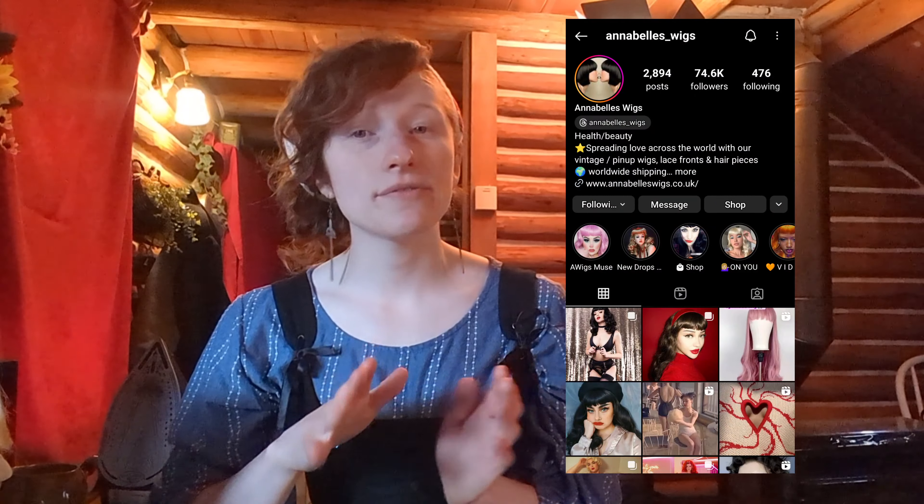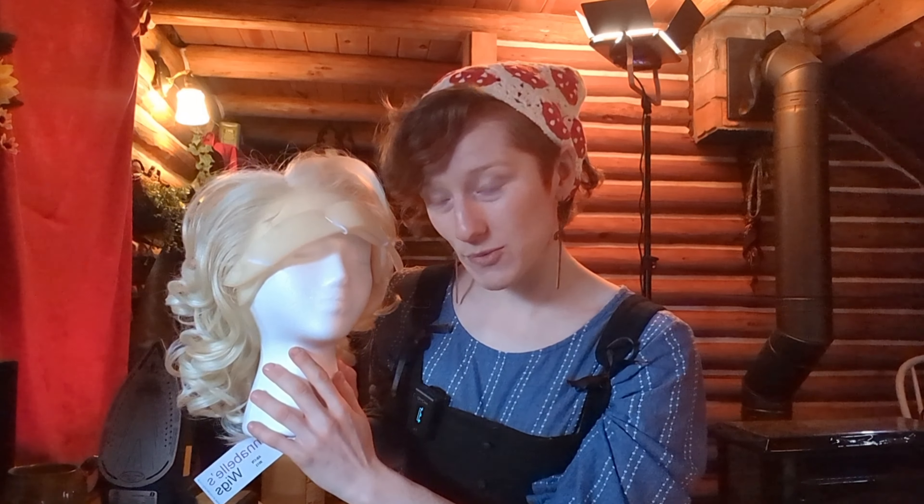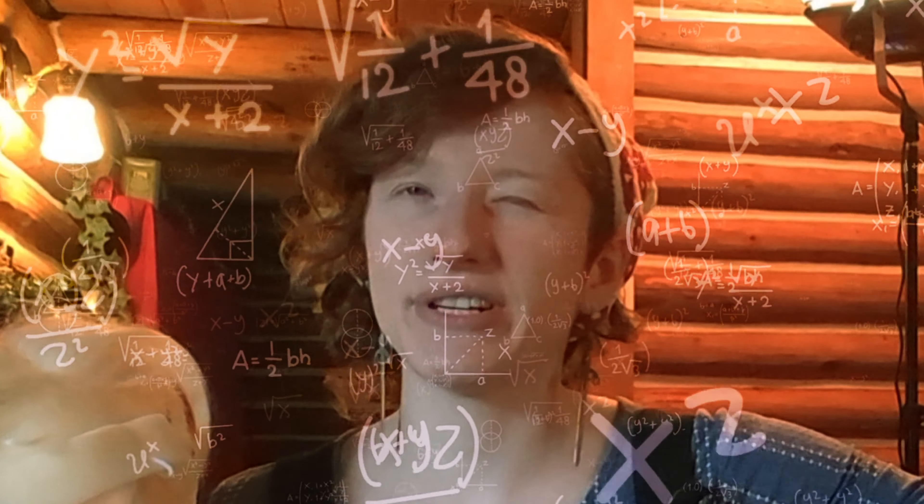This week's video is in collaboration with Annabelle's Wigs. If you are not familiar with Annabelle's Wigs, they are my very favorite go-to vintage-styled wig brand. Not including this Monroe wig that was kindly gifted to me by Annabelle's Wigs for this collaboration — I currently own three other wigs from them.